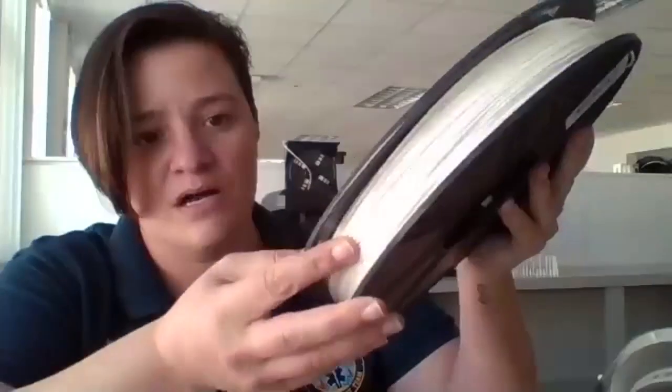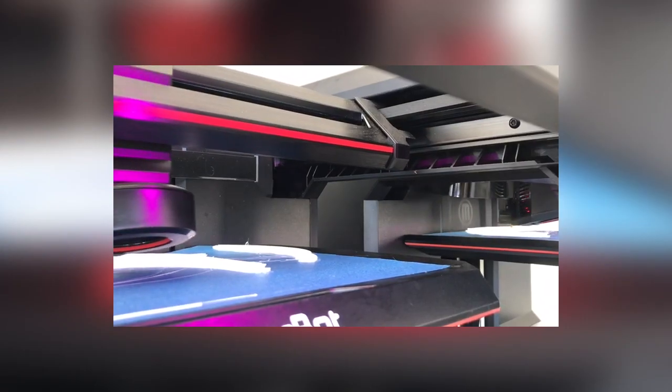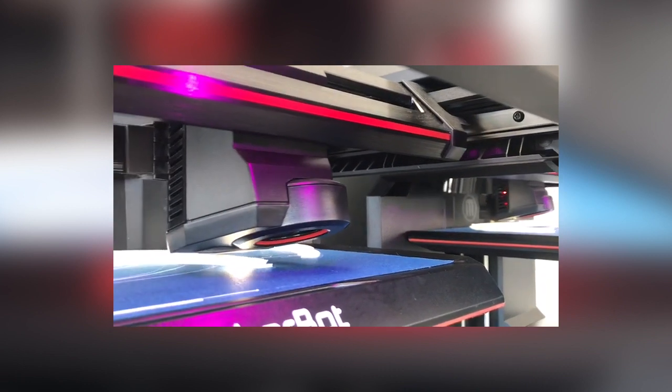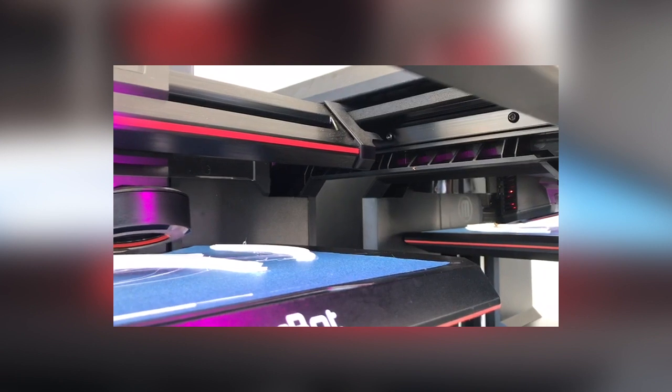This is a PLA, so it comes in on a spool and is fed into the different machines that you see behind me. Once it's heated to 215 degrees Fahrenheit, it starts to go through the extruder and extrudes the filament into the design that is programmed for the device.